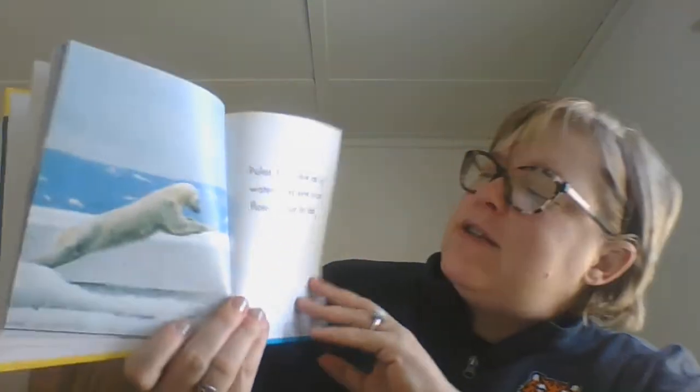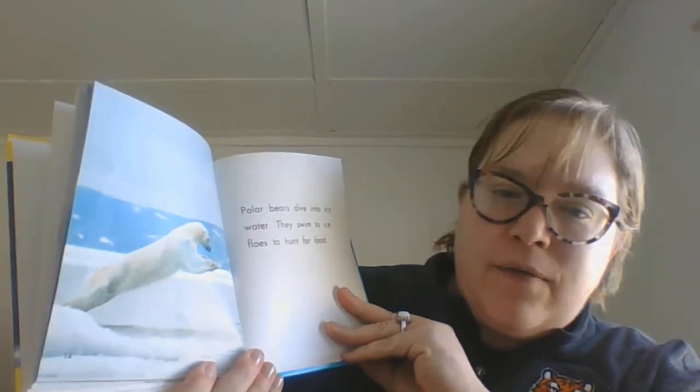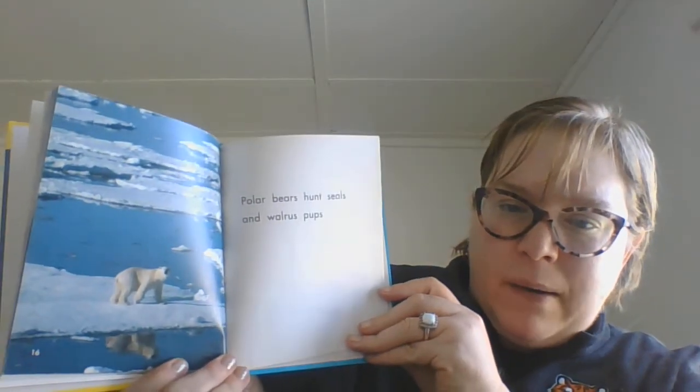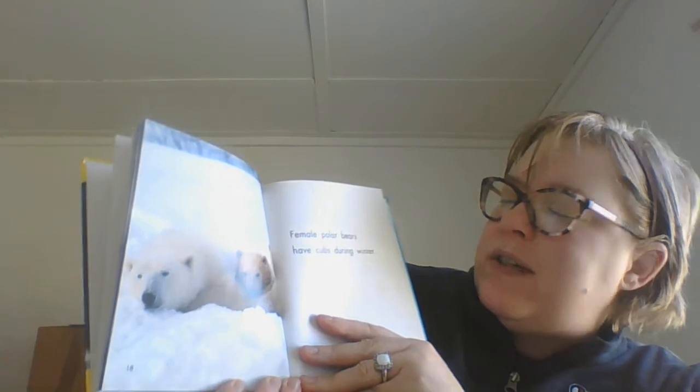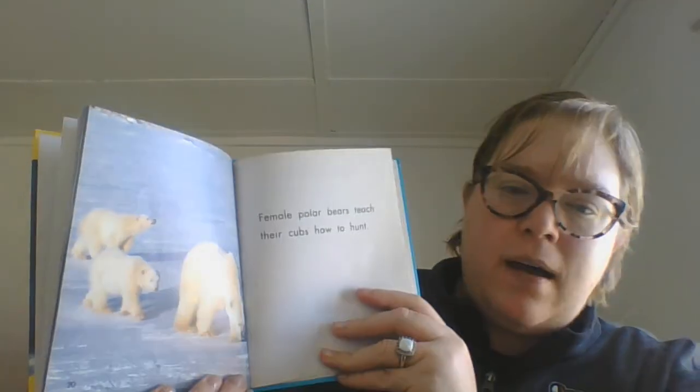Polar bears dive into icy water. They swim to ice floes to hunt for food. Polar bears hunt seals and walrus pups. Female polar bears have cubs during the winter.